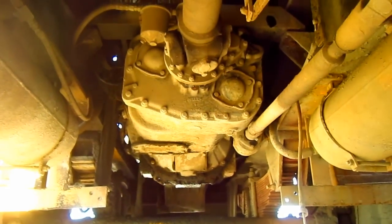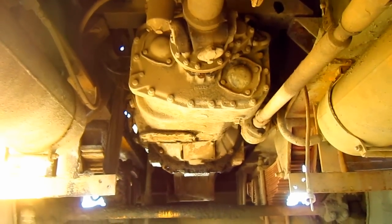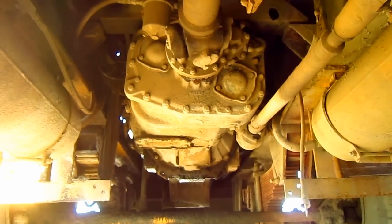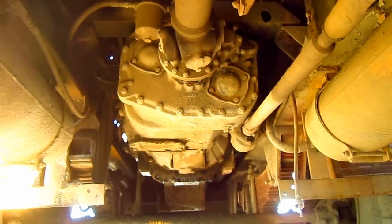From here, you can get a good view of the transmission on this truck. The TD-1120P was available with either a six-speed Allison powershift transmission with a torque converter, or an Eaton-Fuller manual transmission, which is what this truck has installed in it.